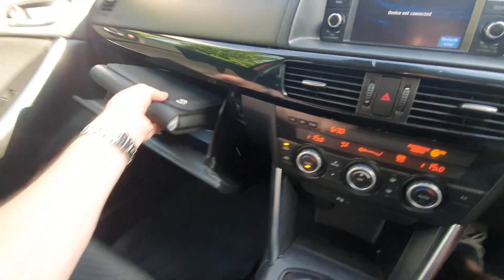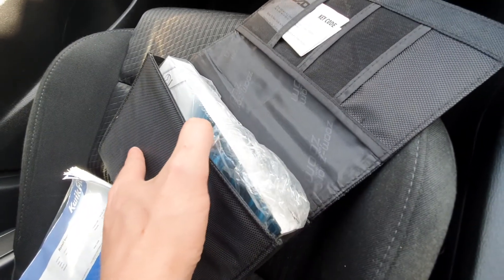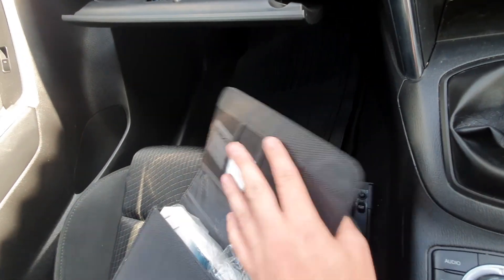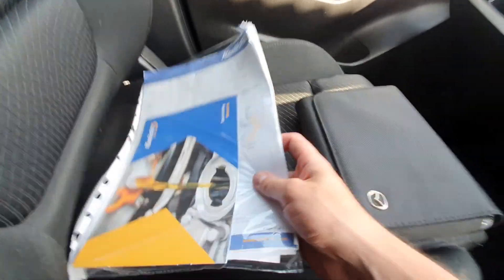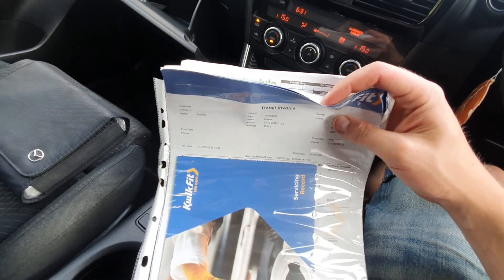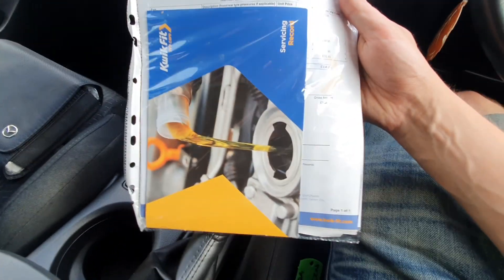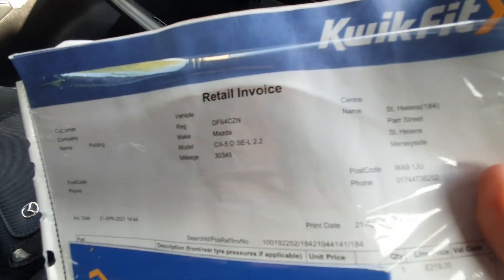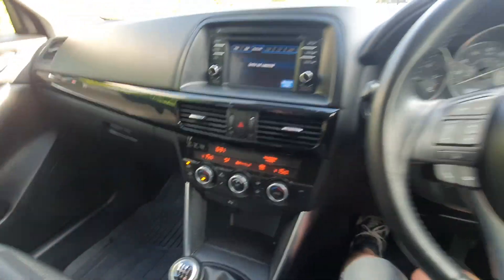Moving over to the glove box, we've got the full book pack — still in the original plastic covers with the key code. Loads of history here. With a Mazda you don't actually get a service book, it's all digital, so we've got Mazda dealer history up to 24,000 miles on printouts. The last service was a full service at a quick-fit garage, carried out end of April at 30,345 miles. It's a low mileage vehicle. We've also got the locking wheel nut in there.